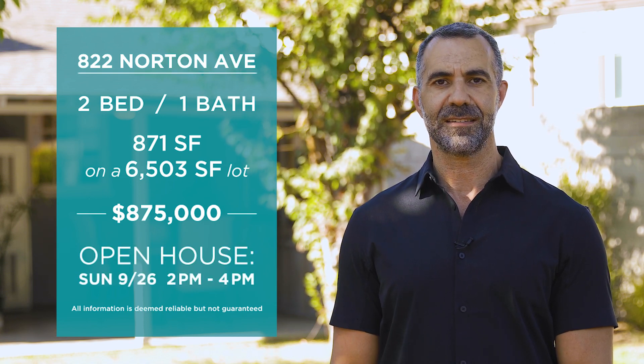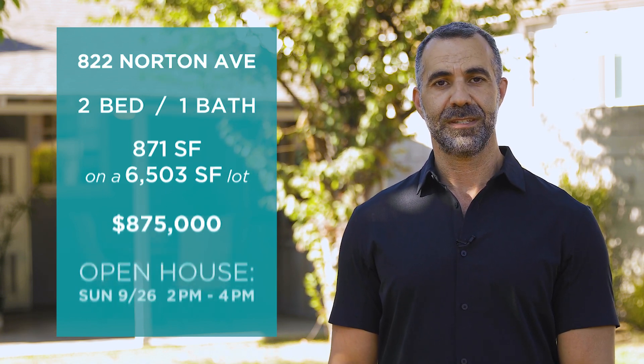822 Norton Avenue has two bedrooms and one bathroom and is 871 square feet on a 6,503 square foot flat lot. The asking price is $875,000 and will be open this Sunday, September the 26th from 2 to 4. I hope to see you here!